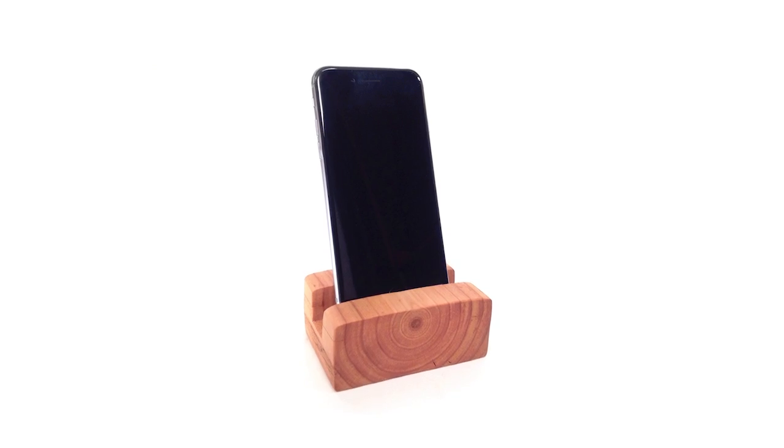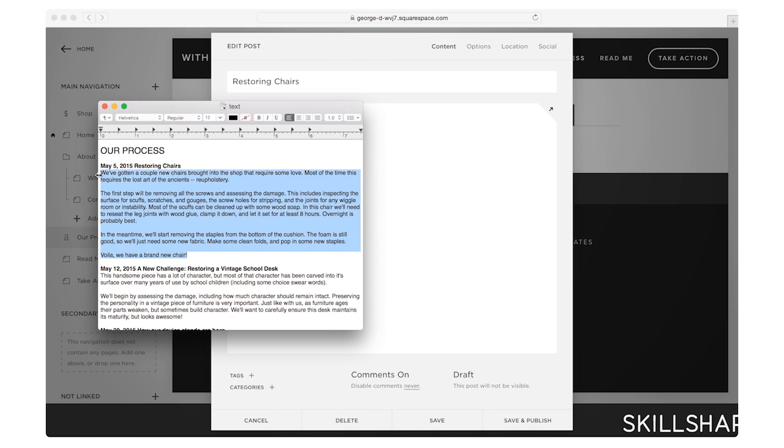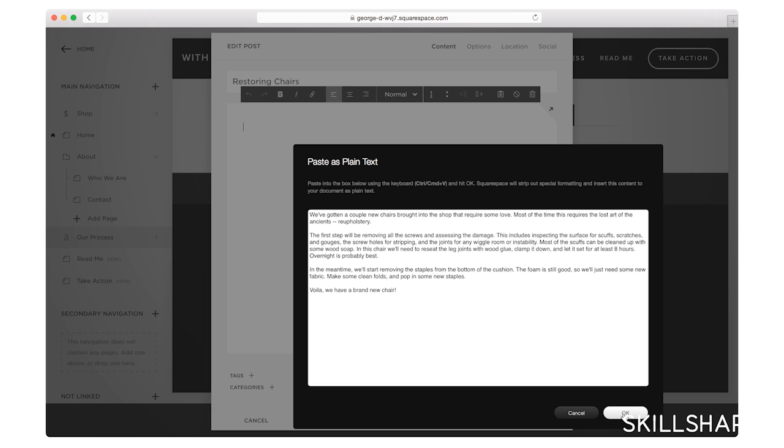Some of the things you do need is to have your own great content or access to great content — meaning images, text for your website, videos if you need them. If you can gather all that information together so that you have it accessible while you're building your website, it's going to make it a lot easier for you to get all that content organized in the way that you want.